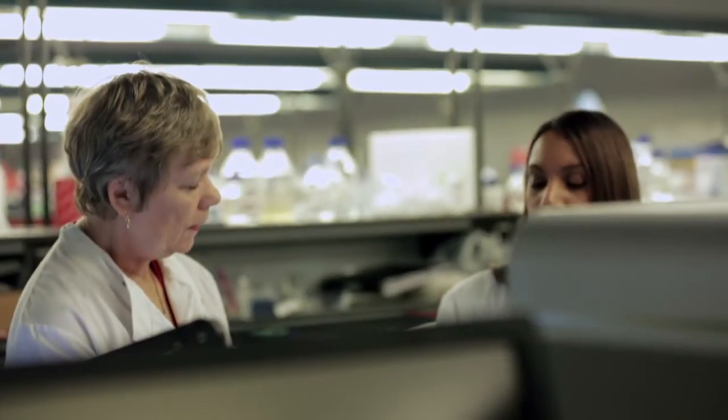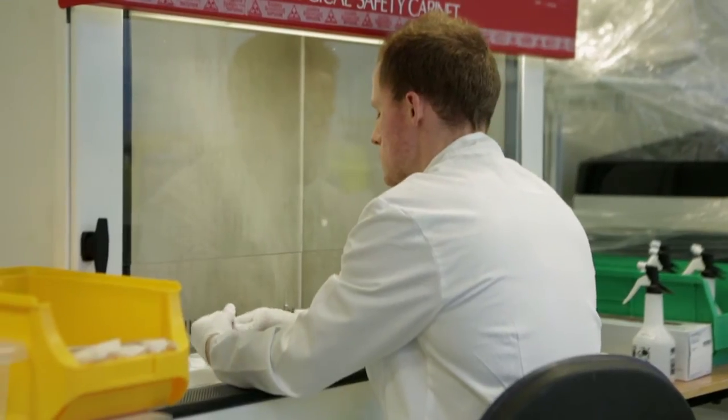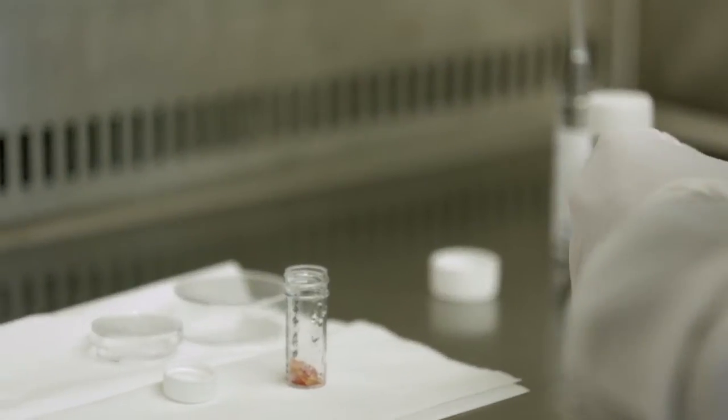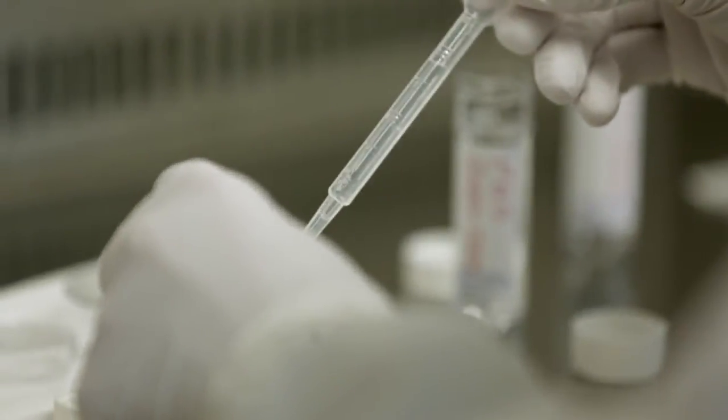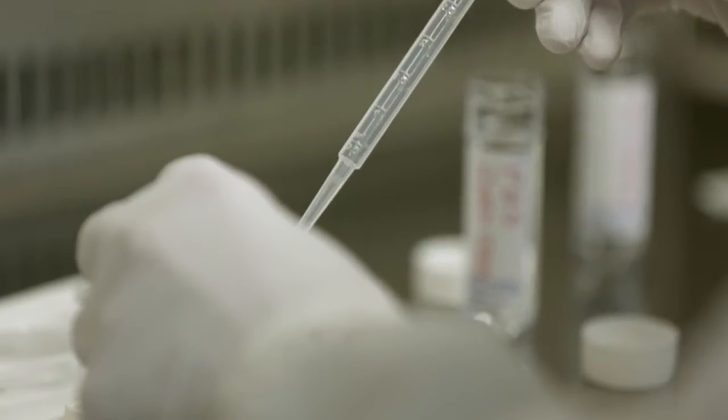When Fran first approached me, she had an idea for what she wanted to do, and I think everybody thought she was a bit mad with this crazy idea of growing a tumour in the lab. But actually it's tissue engineering, and it's something that ourselves at Queen Mary and other places have been doing for a long time — we've just never been doing it for a diseased tissue; we've been trying to grow healthy tissue.